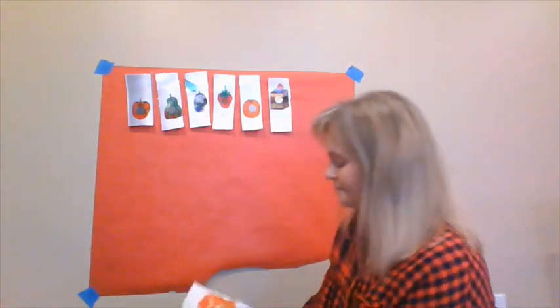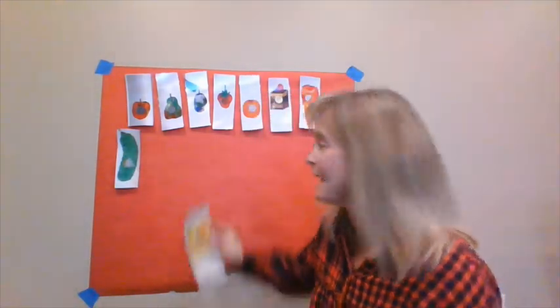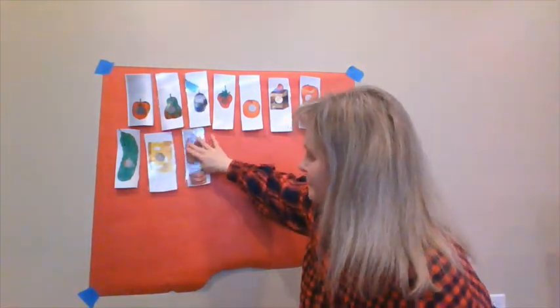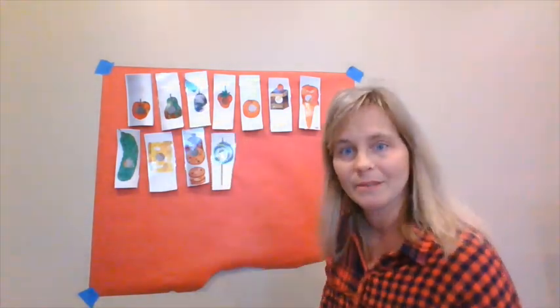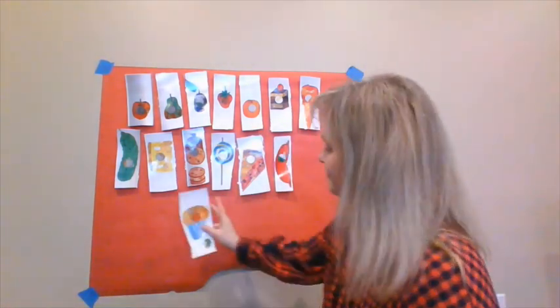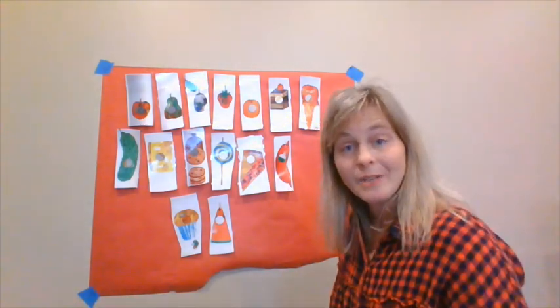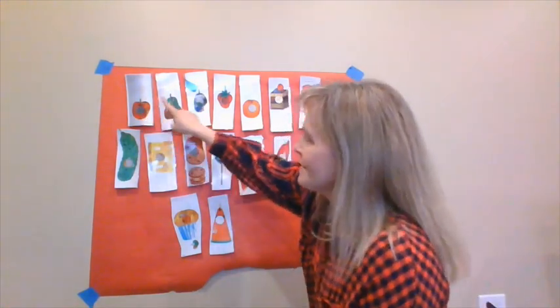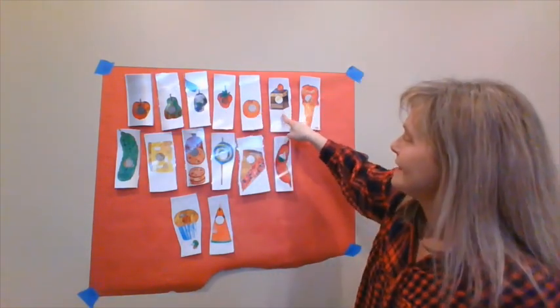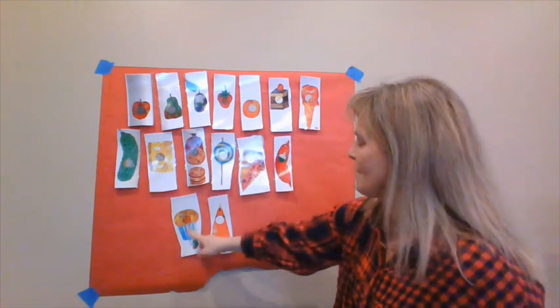One piece of cake, an ice cream cone, a pickle. What else? Swiss cheese, salami, a lollipop — I bet that was yummy. He ate through a piece of cherry pie, a sausage, a cupcake — I wonder if it was chocolate or vanilla — and a slice of watermelon. That is a lot of food! Should we count how many things the caterpillar ate? Count with me: one, two, three, four, five, six, seven, eight, nine, ten, eleven, twelve, thirteen, fourteen, fifteen. He ate through fifteen things. No wonder he had a tummy ache!